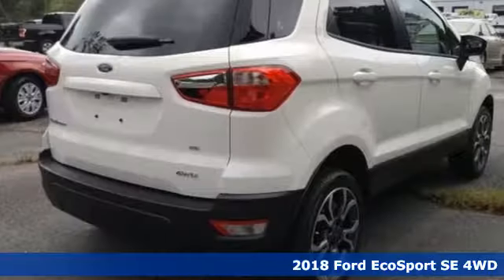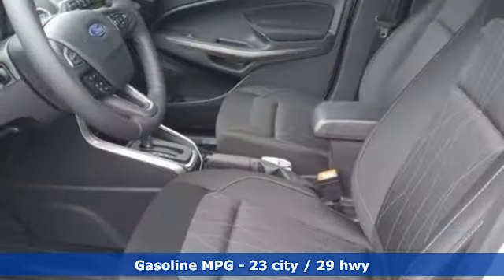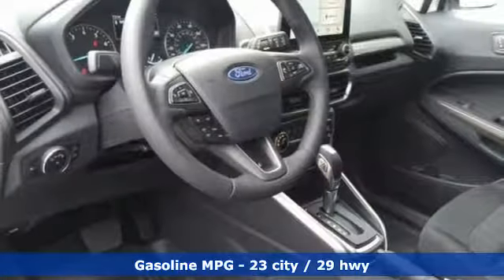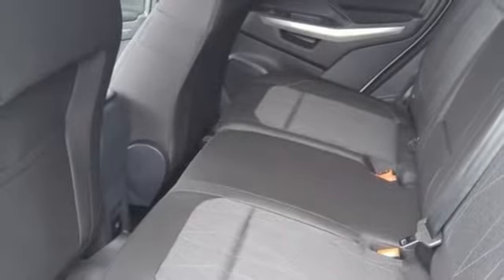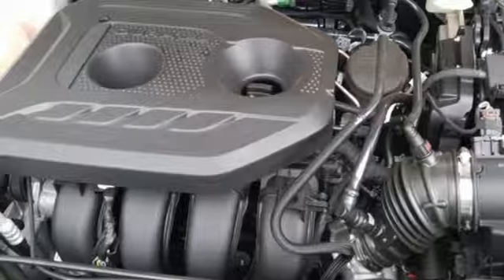A great vehicle is comprised of great features like these: inline four-cylinder engine, heated steering wheel, streaming audio, rear parking sensors, front heated bucket seats, power heated mirrors, external memory control, power sliding and tilting sunroof, doors and push-button start proximity key.